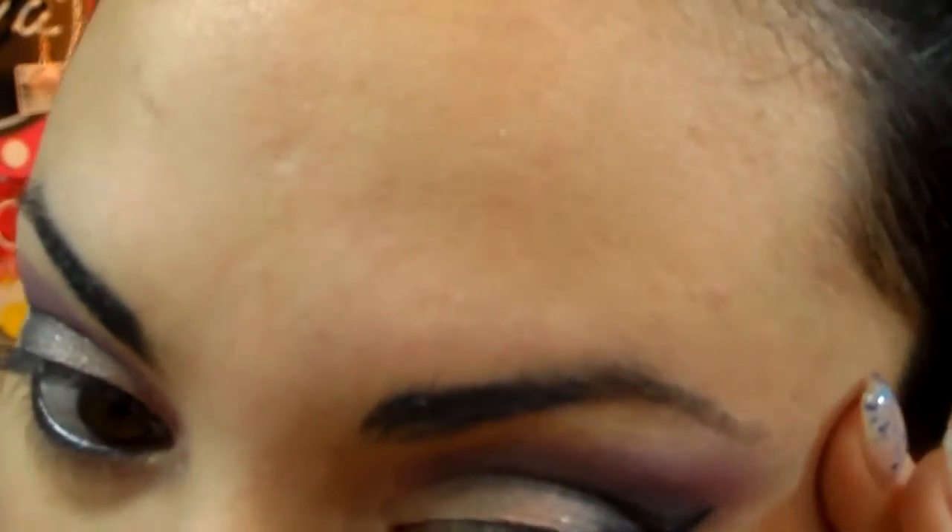So we're going to be using false lashes for this look. And the one positive of using false lashes is that if you mess up with your cat eye, it's really forgiving, because the false lashes kind of cover the cat eye anyway. So if you have problems with your cat eye, it's really not a big deal when you use false lashes.